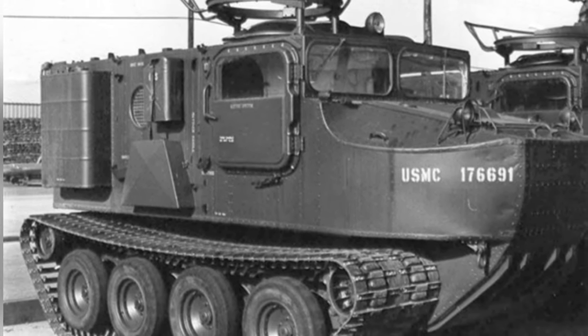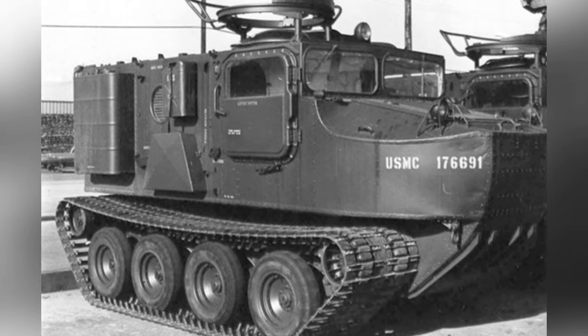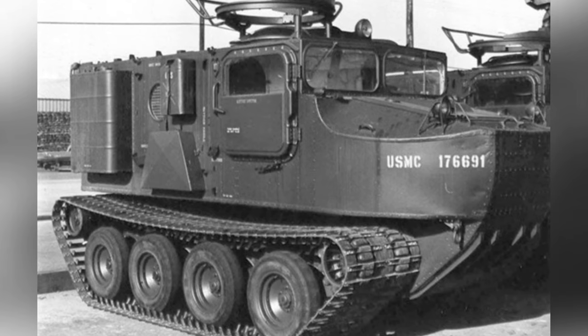After the Vietnam War, the M76, M116, and M733 reached the end of their service, and their presence became increasingly rare.